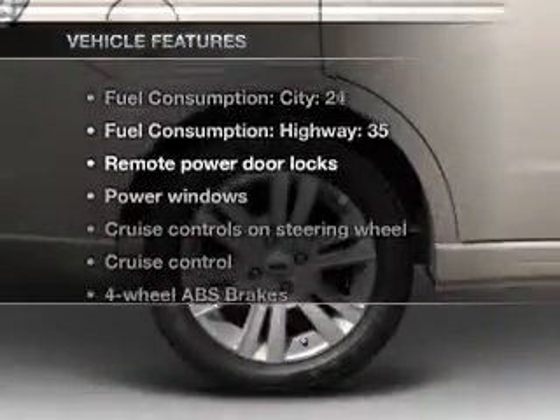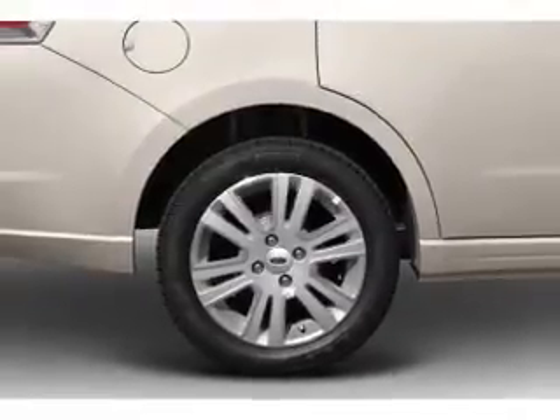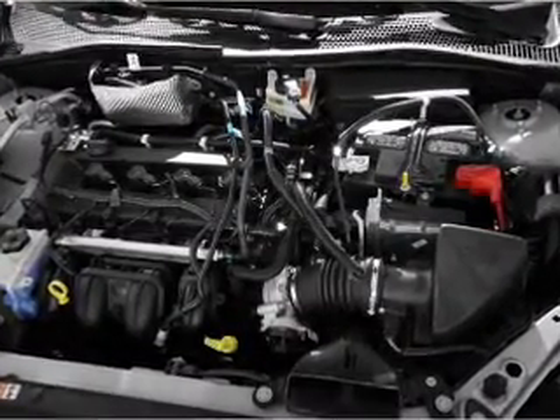Plus enjoy these notable features included in this vehicle: keyless entry, power door locks, power windows, cruise control, Bluetooth wireless, an AM FM stereo with a CD player, and satellite radio.